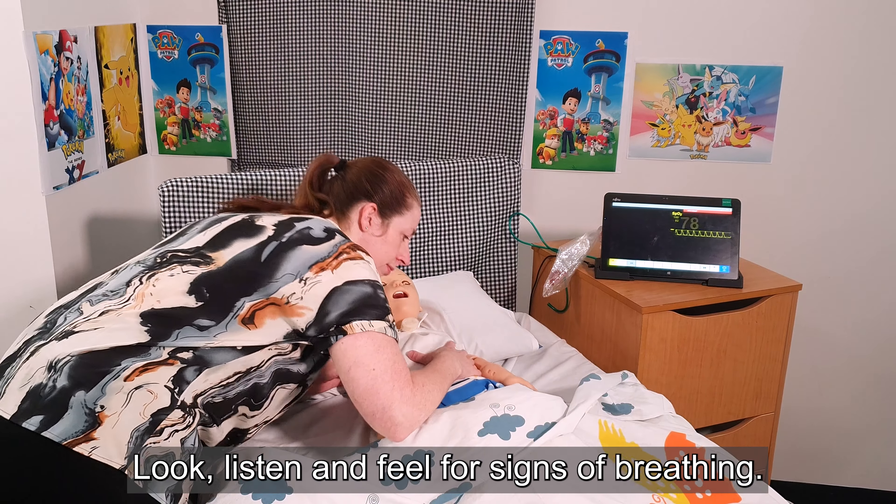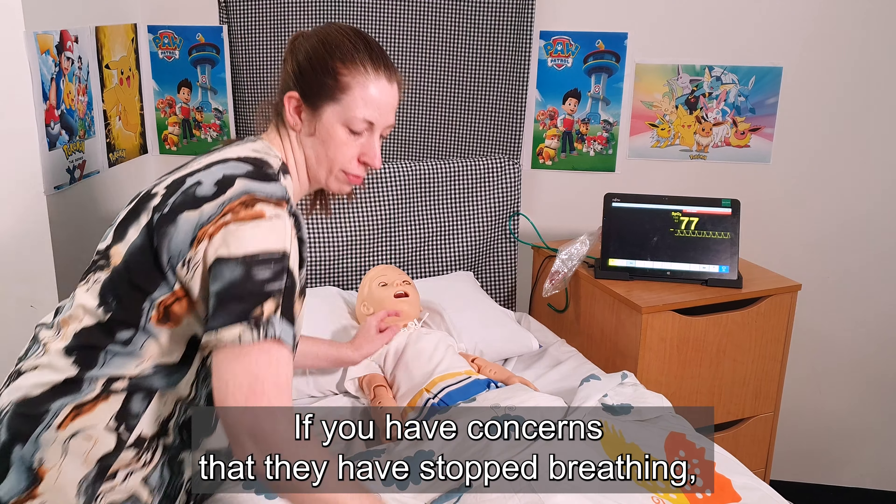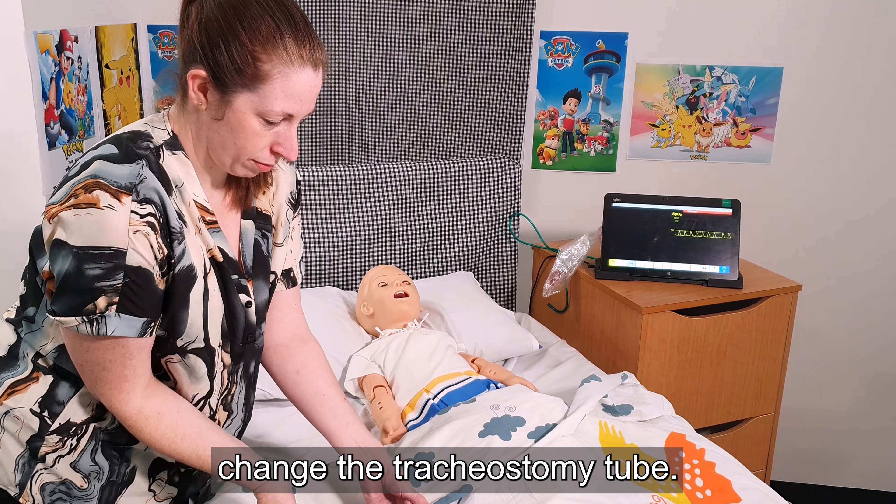Look, listen and feel for signs of breathing. If you have concerns that they have stopped breathing, change the tracheostomy tube.